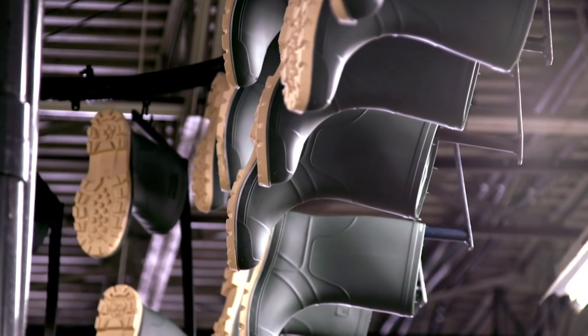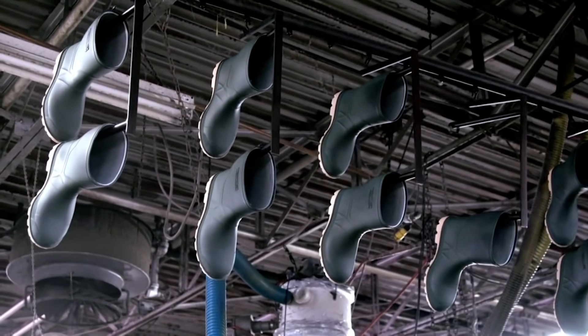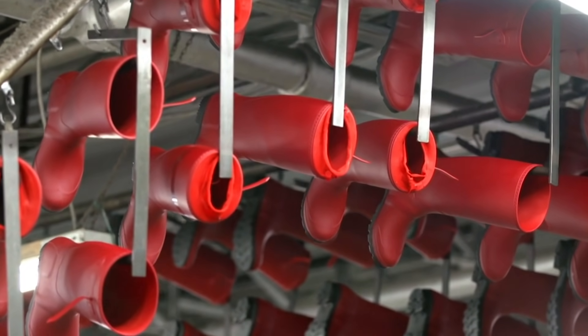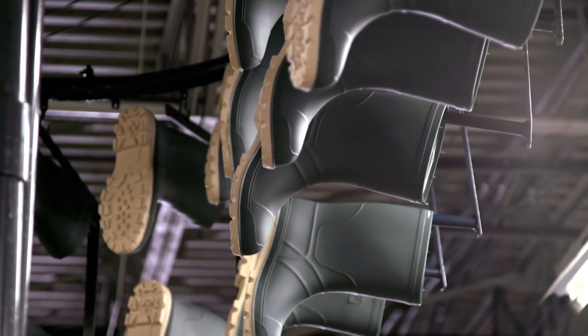For the outside of the boot, Kamek uses a synthetic rubber. It's 100 percent Kamek-developed, and we're very proud of it. The synthetic rubber is made from rubber compounds mixed with helium. It feels like natural rubber, but it's between 35 and 50 percent lighter than real natural rubber.